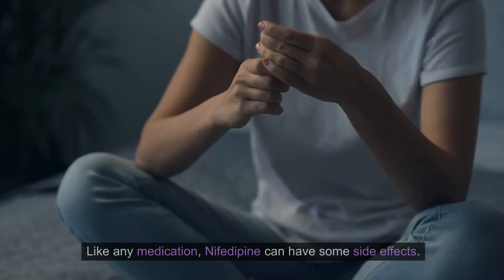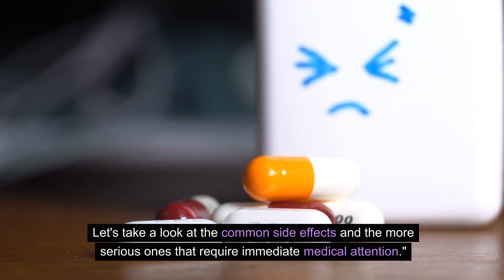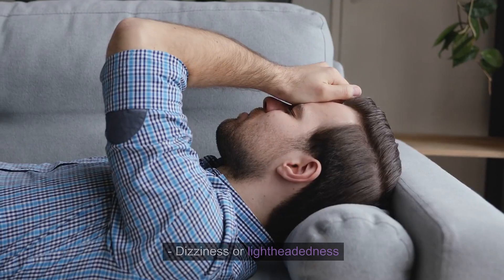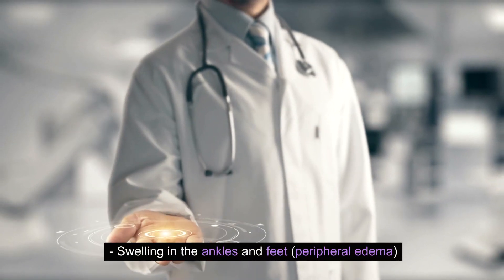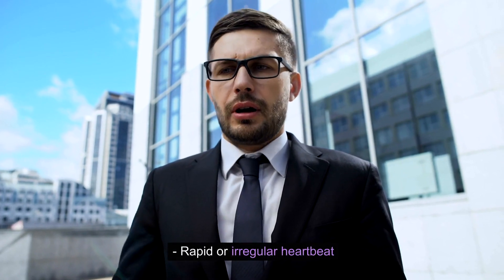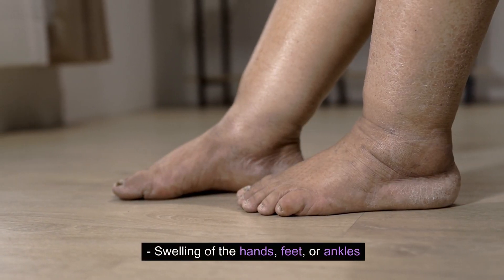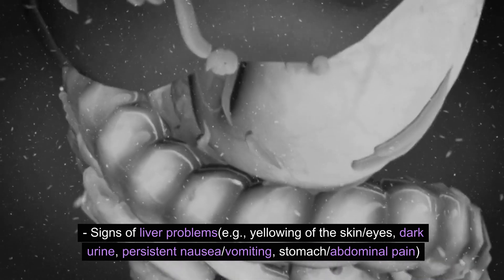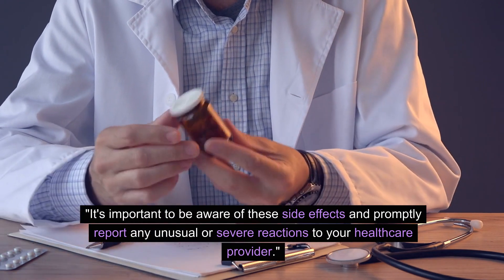Nifedipine side effects. Like any medication, nifedipine can have some side effects. Let's take a look at the common side effects and the more serious ones that require immediate medical attention. Less common but more serious side effects may include severe dizziness or fainting, swelling of the hands, feet, or ankles, and signs of liver problems such as yellowing of the skin or eyes, dark urine, persistent nausea, vomiting, or stomach and abdominal pain. It's important to be aware of these side effects and promptly report any unusual or severe reactions to your healthcare provider.